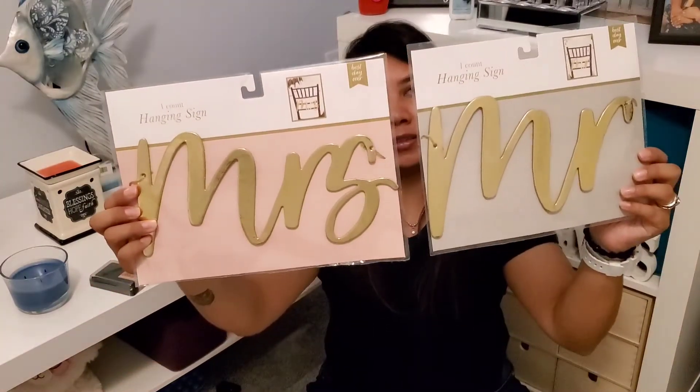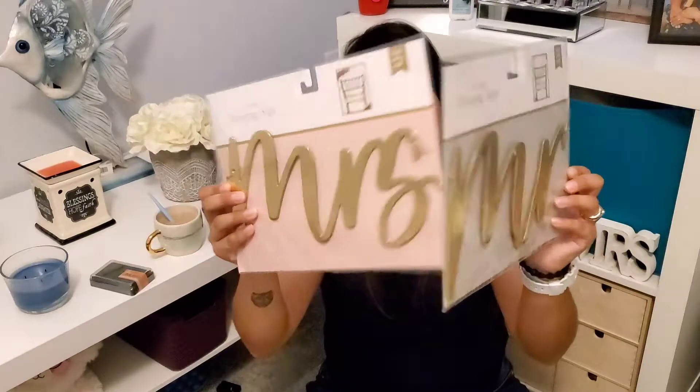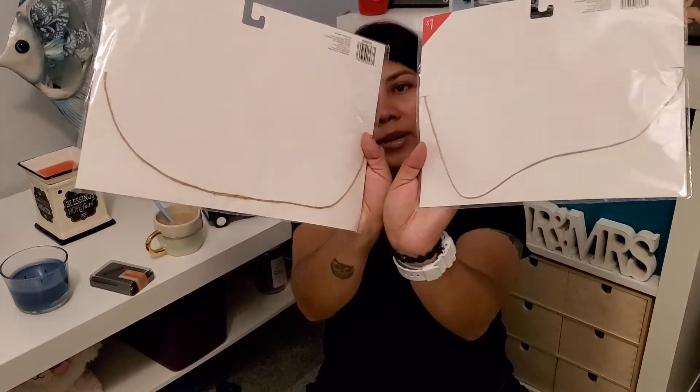We're married by court but really want to get married by church, so I thought these 'Mr.' and 'Mrs.' chair signs would be a cute accessory for the future. These were a dollar each at regular price. They each have a little hanger in the back for hanging on a chair.